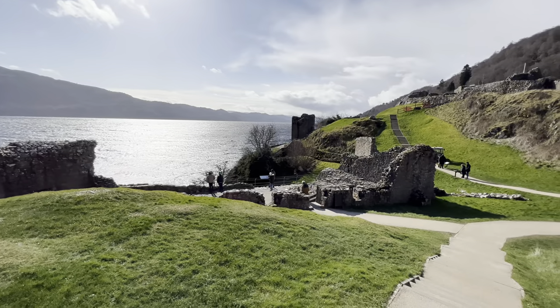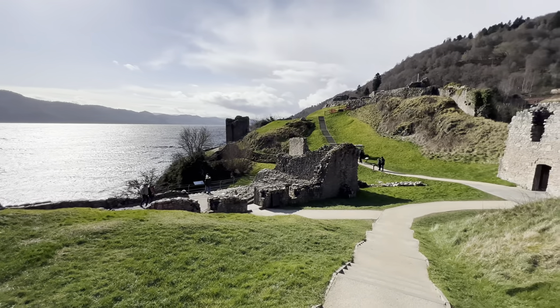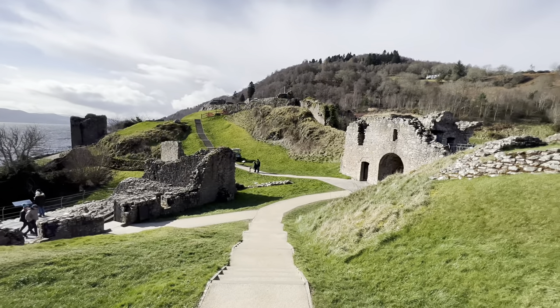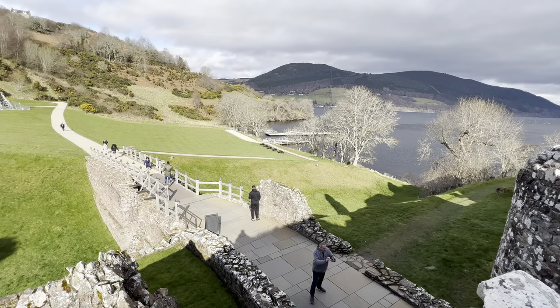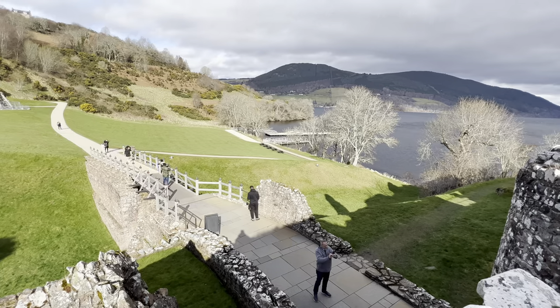This castle has been ravaged over the centuries by Edward I of England, Robert the Bruce, the MacDonald Islemen and finally the Jacobites. From the top of the gatehouse, you get a fantastic view of the great ditch which defended the landward side of the castle. A fixed bridge replaced the drawbridge that was once there.